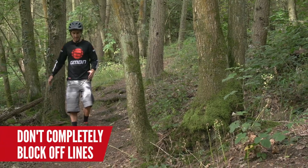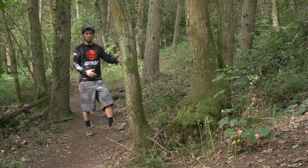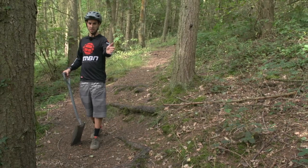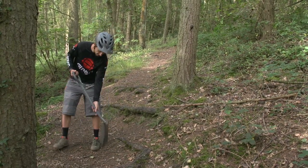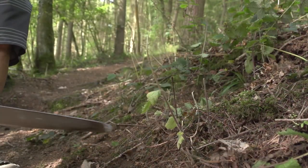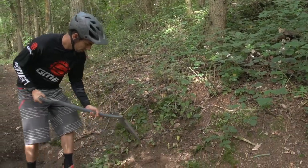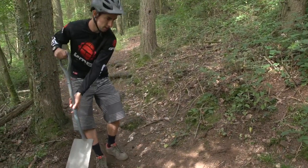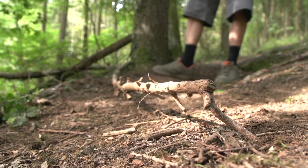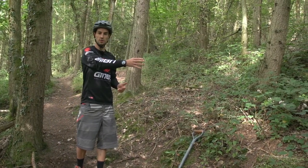You don't want to be laying big trees across the track — that's going to catch people out — but just try and encourage people to use the proper trail if you can. So I'm just going to clear some of the loose brash so that people can turn up easier into the old line. I'm also going to chop these bushes down a little bit so that people can see it easier. And I'm going to lay a branch down just across the straight part of the trail so people see it and are encouraged to ride that corner.